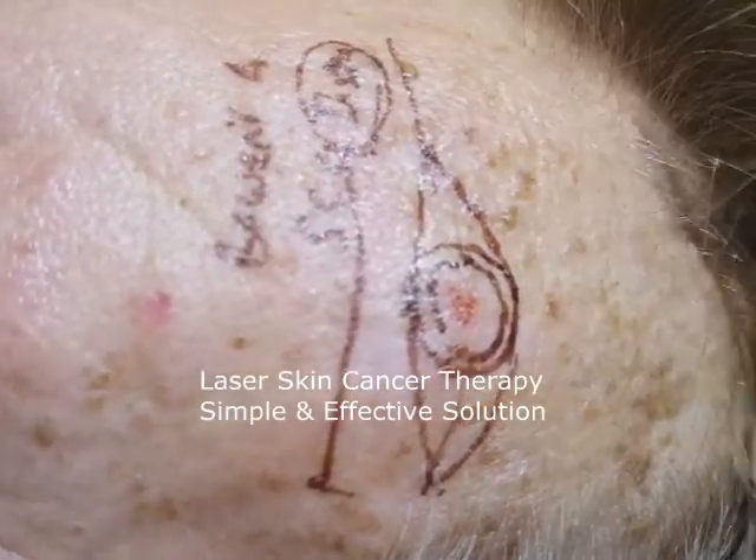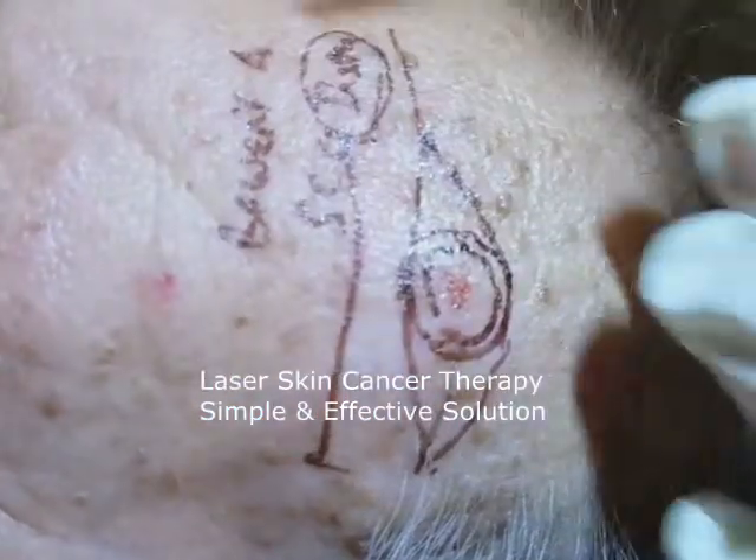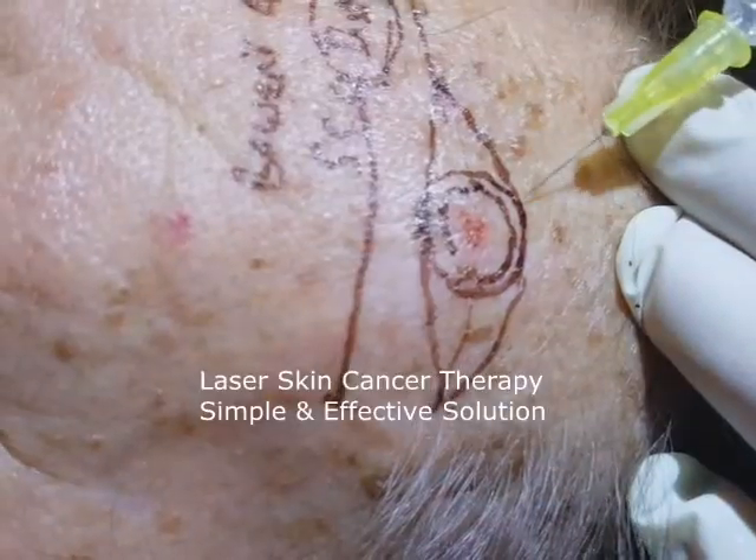So to avoid this, we're going to treat this non-surgically. This is going to hurt a little bit — local anesthetic.